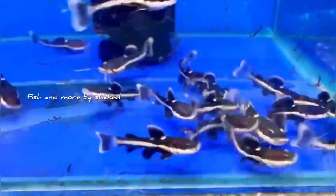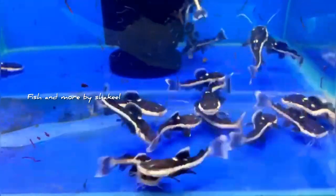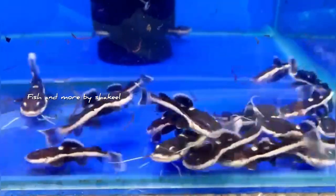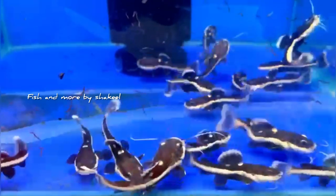This is a red-tailed catfish. It is a good size — fish for the human size. This red-tailed catfish is a good size, priced at 50 thousand.